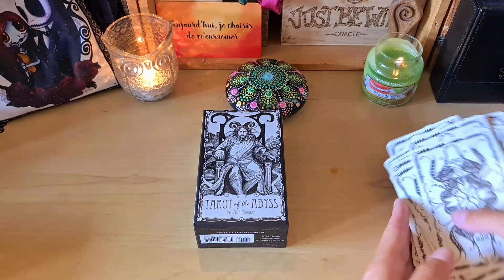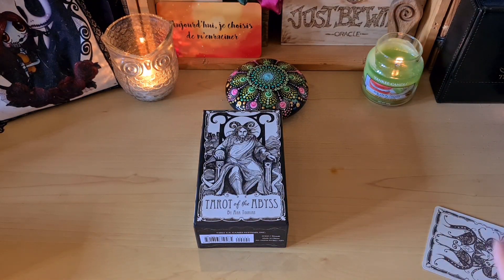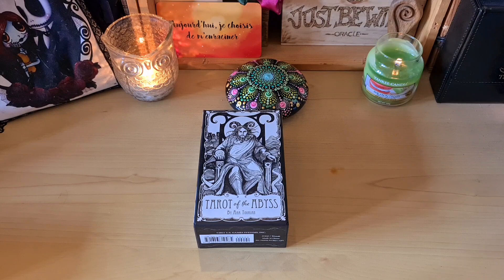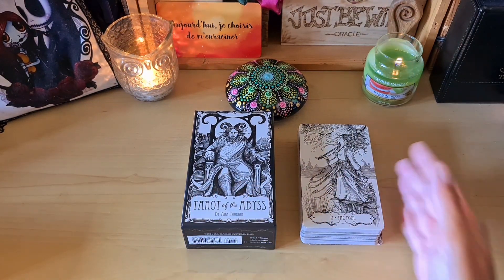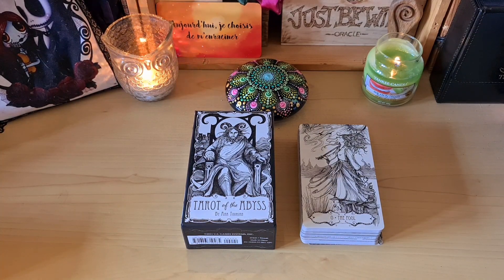Let me know in the comments if you've seen this deck, and if you find the illustrations as magnificent as I do, and if you like decks in black and white. So this is the very latest from Anna Tourian through US Games. I'll put the link to the Tarots de Cornelius boutique in the description — it's around 24 euros. Leave me a comment, we'll share it all together as usual. Big kisses, take good care of yourselves, and I'll see you very soon for the next videos — bisous bisous!